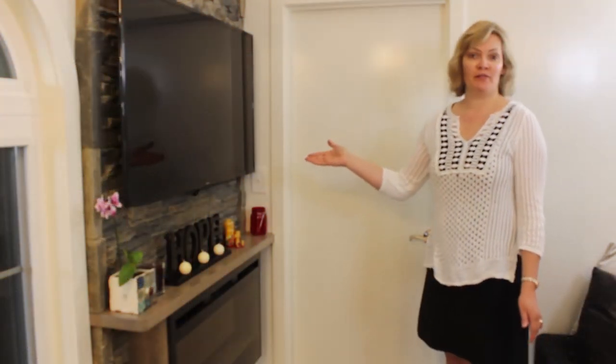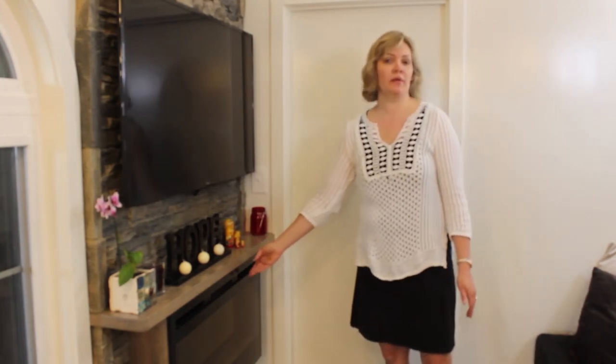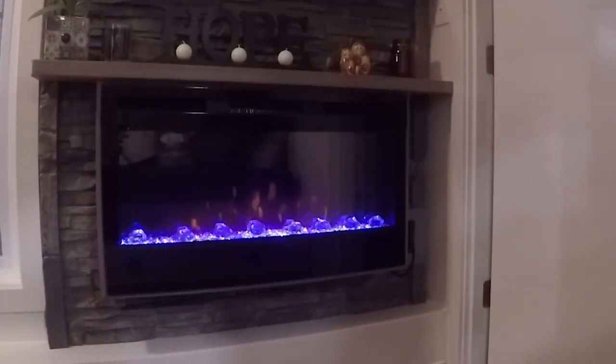My client loves to watch sports — he wanted a big TV, so we've got a 52-inch TV here. They also love the ambiance of a fireplace, so this is an electric fireplace. His wife also wanted to be able to hang the Christmas stockings over the fireplace, so we made room here to fit all the children's stockings. She can still have the Christmas she dreams of in her tiny home.